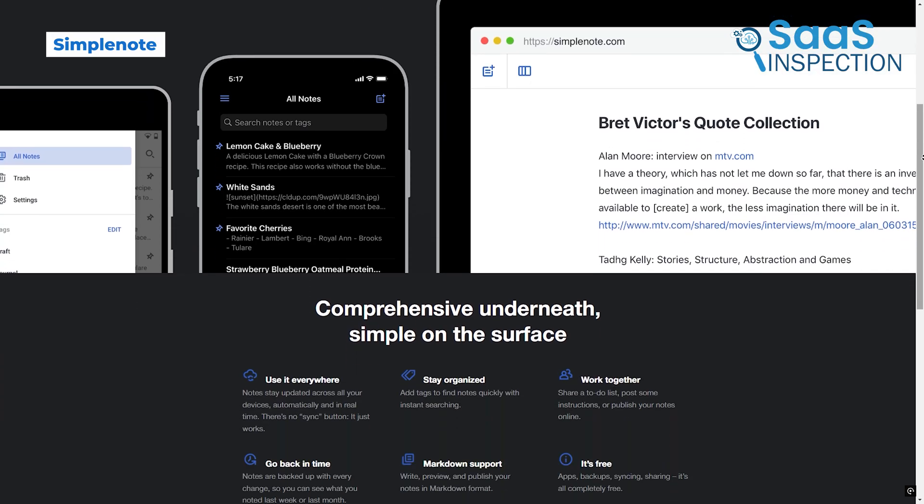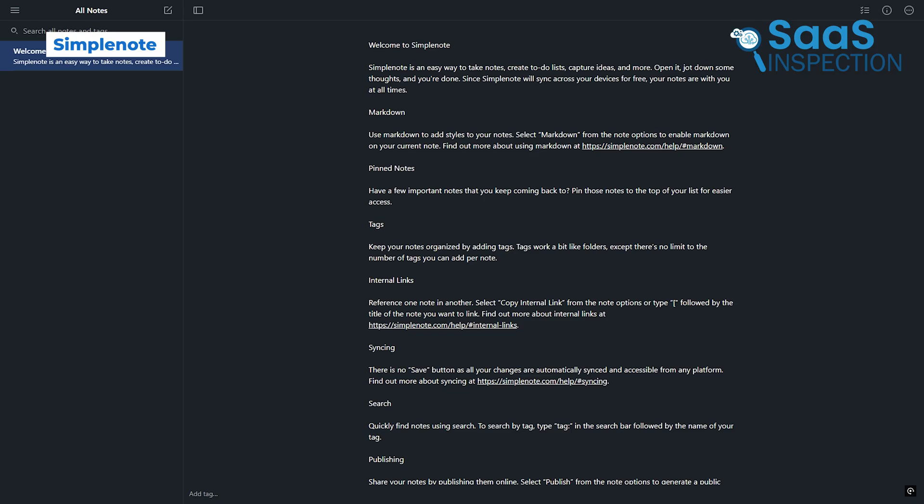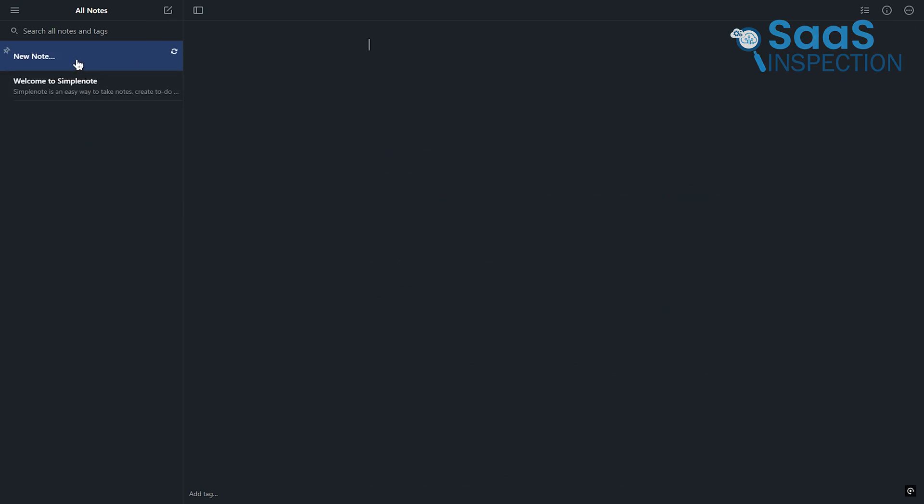Look at this great app called SimpleNote, which is the essence of simplicity, offering a fast and clean way to jot down ideas. It doesn't overwhelm you with formatting options, which makes it ideal for quick thoughts or lists. Let's say you're brainstorming ideas for a project — you can quickly add and sync notes across devices. SimpleNote's version history lets you recover older edits, a lifesaver for tracking changes. While it lacks advanced features like image uploads, its uncluttered approach appeals to anyone who values speed and simplicity in note-taking.